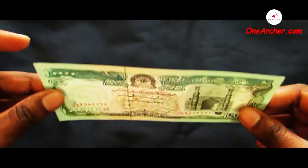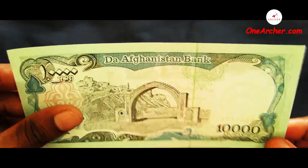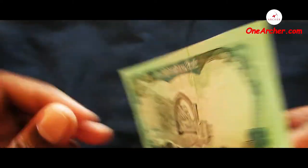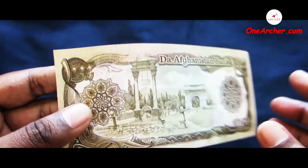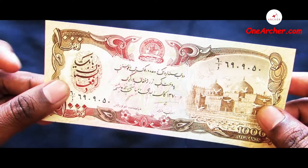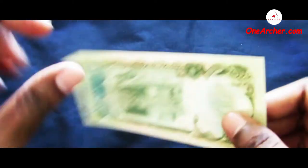The eleventh one is a 10,000 Afghani of Afghanistan. On the obverse is the mosque of Herat and on the reverse is the Arg of Kabul. The twelfth one is a 1,000 Afghani of Afghanistan. On the obverse is the mosque of Mazar-i-Sharif and on the reverse is the royal gardens and victory arch at Paghman.